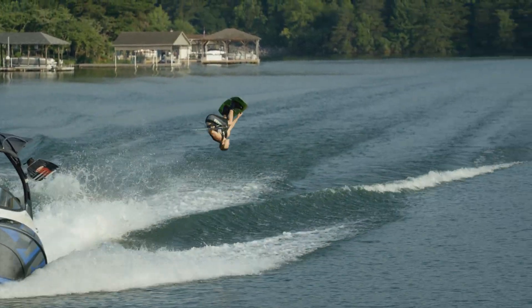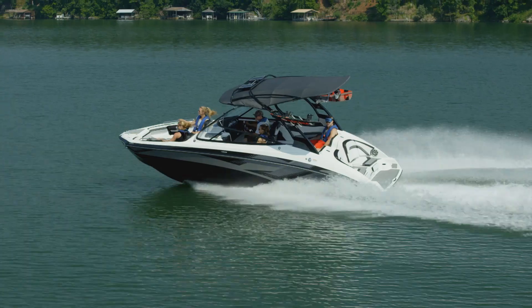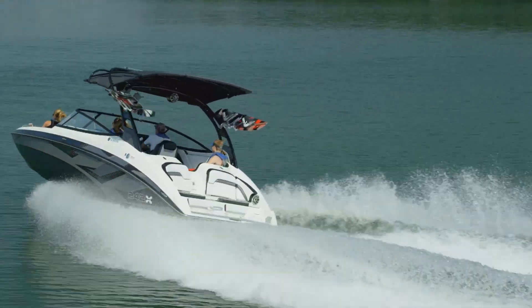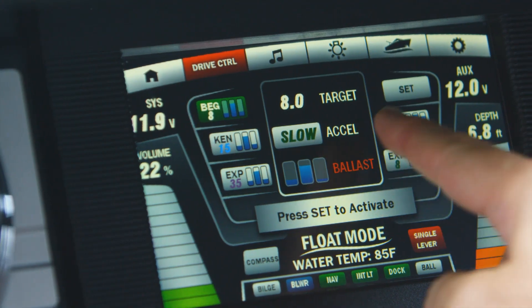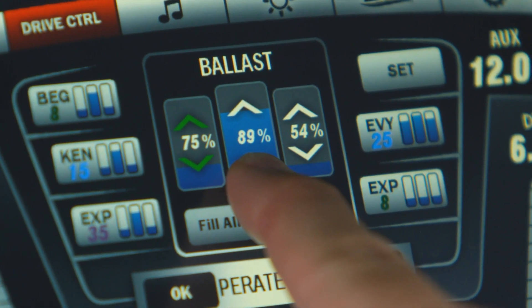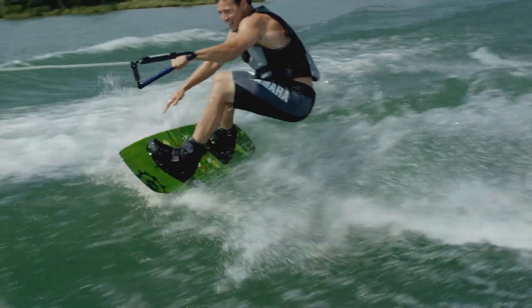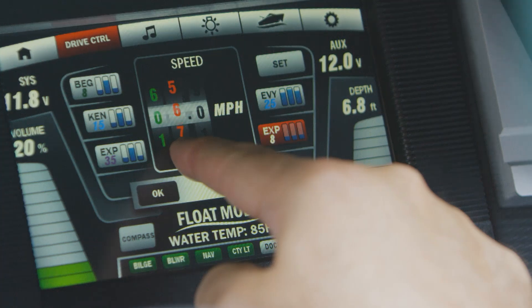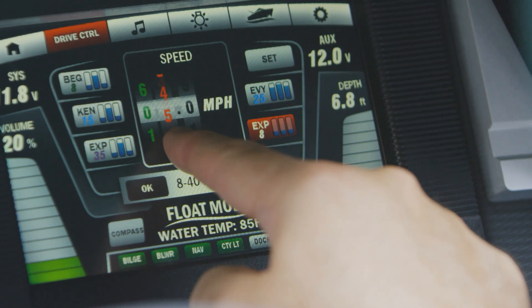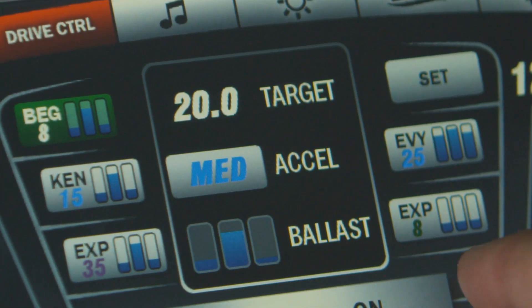For serious wake sports fun, the 1,400-pound triple ballast system on Yamaha's all-new 242X E-Series is easily customized to rider preferences. Users simply choose the desired percentage fill using the up-down arrows to dial in the perfect weight. Settings for ballast, along with desired speed and acceleration settings, are conveniently stored in five programmable profiles for easy access.